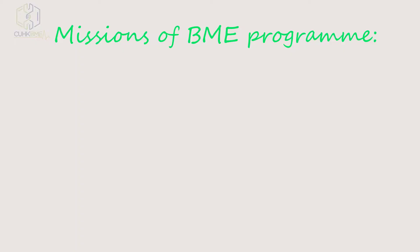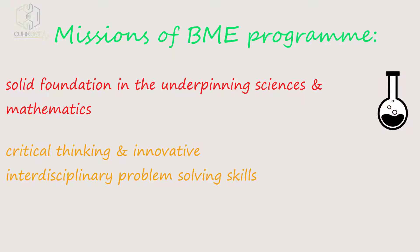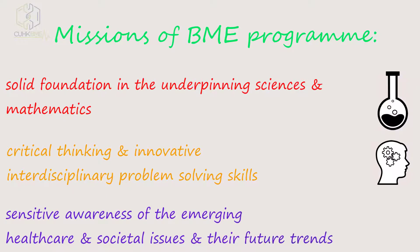The missions of BME are: building up a solid foundation in the underpinning sciences and mathematics, developing critical thinking and innovative problem-solving skills, and creating a sensitive awareness of healthcare and societal issues.